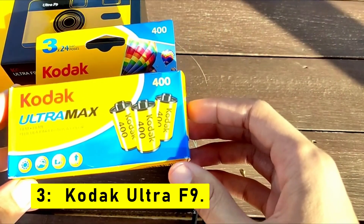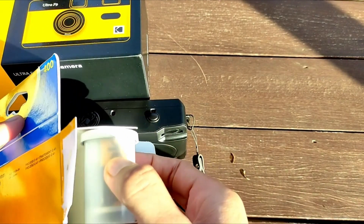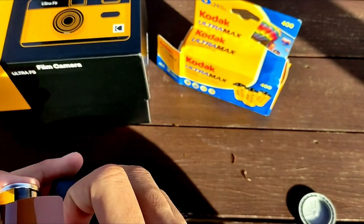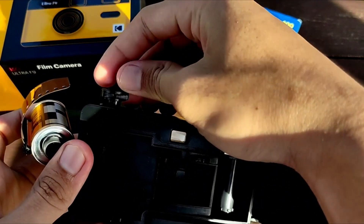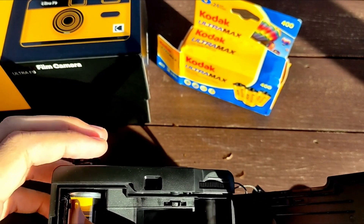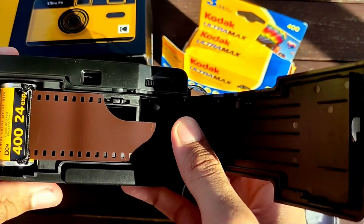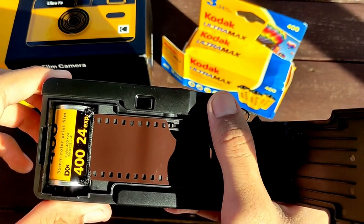At number 3 is the Kodak Ultra F9, the 135 film 35mm camera with built-in flash. Are you a photography enthusiast seeking the nostalgic feel of shooting on film? This exceptional camera combines classic design with modern features to deliver stunning and timeless photographs. The 135 film 35mm camera is thoughtfully designed for ease of use. With its compact and lightweight body, it is the perfect companion for capturing unforgettable moments on the go — whether attending a family gathering or exploring a new city.